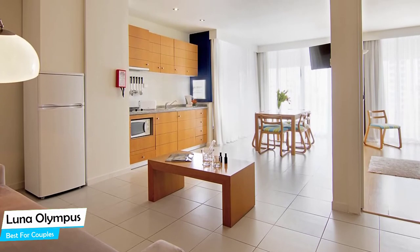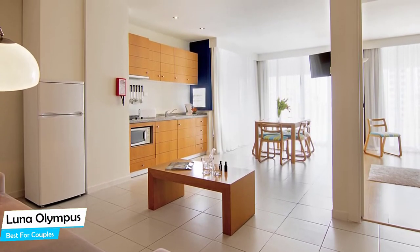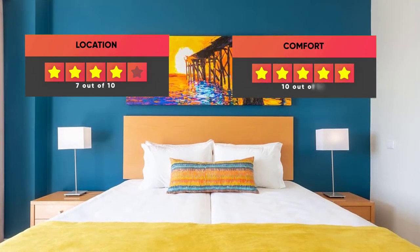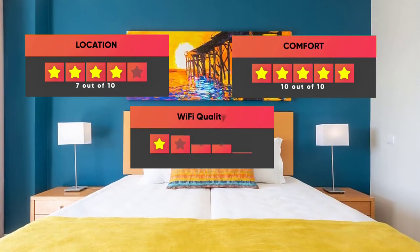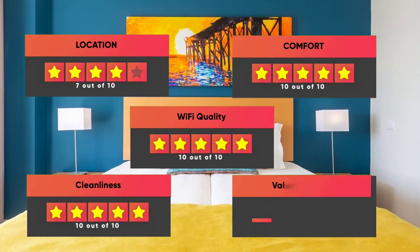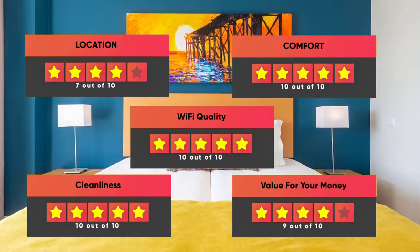Prices can vary depending on the room size and what it has to offer. Here are our ratings for this hotel: Location – 7 out of 10, Comfort – 10 out of 10, Wi-Fi Quality – 10 out of 10, Cleanliness – 10 out of 10, Value for money – 9 out of 10.